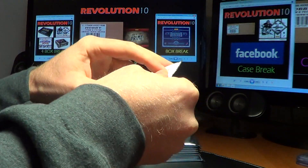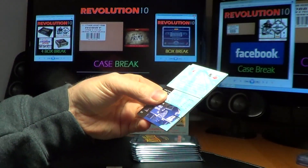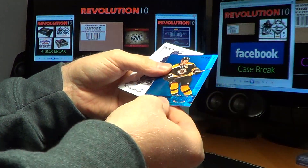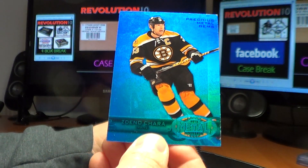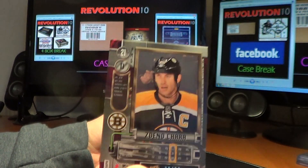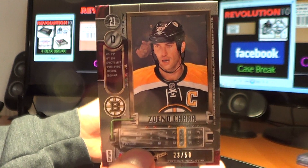Alright, first pack of mini box two — oh, that is very nice. A Sapphire Precious Metal Gems for the Bruins of Zidano Chara. Very nice — this is number 23 of 50. Nice hit for the Bs.